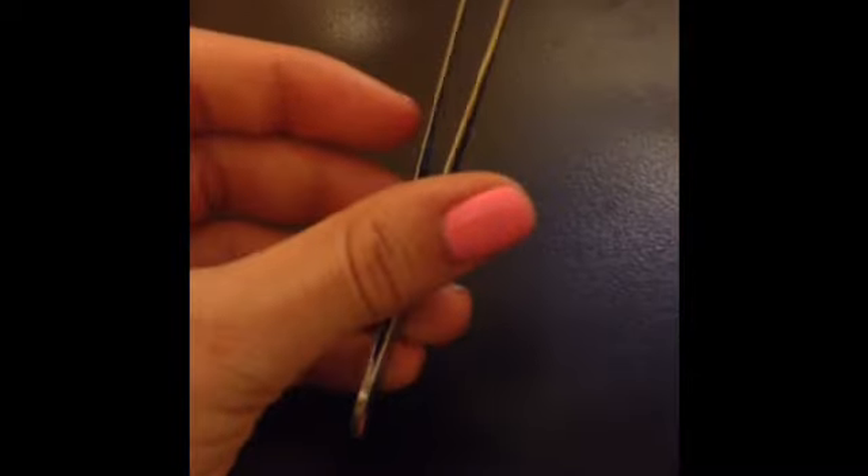Next are tweezers. These are great for picking up little decorations. This way you won't mess up any of your wet nails.